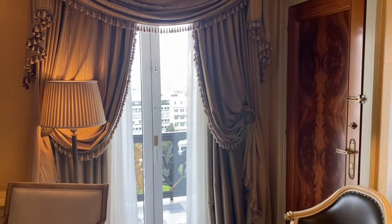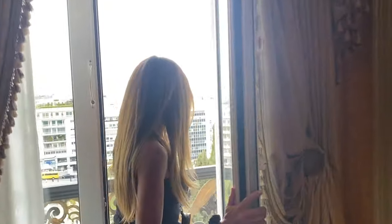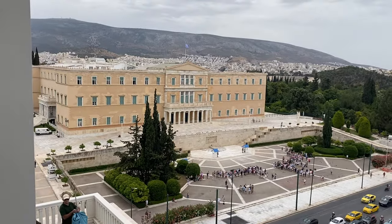This is an executive suite that we're in, and this is the real value here — as you can see, that is the Parliament and they're doing the changing of the guard down there.